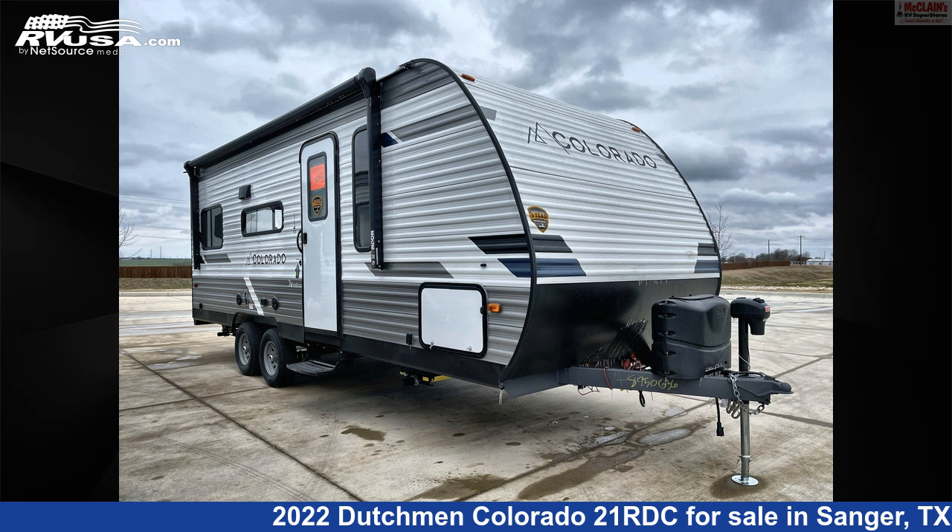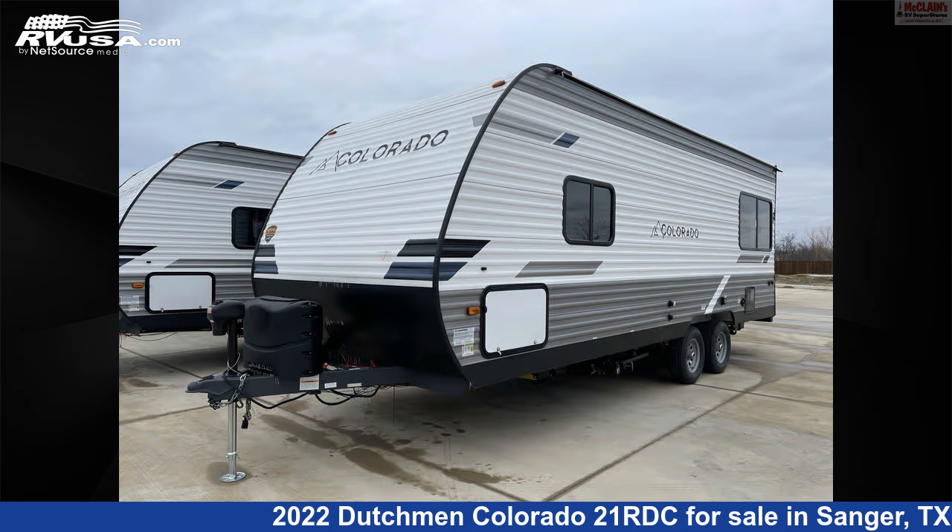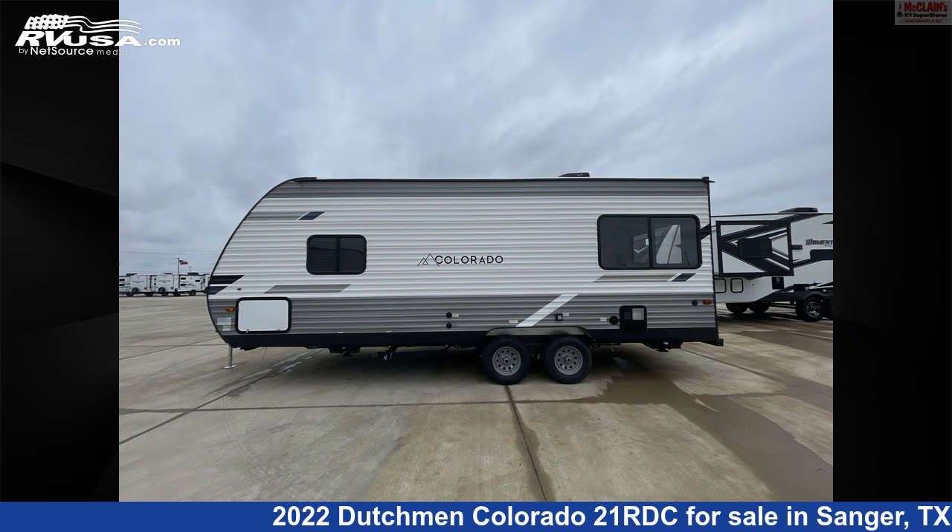This 2022 Dutchman Colorado 2-1 RDC is a travel trailer RV. It is located in Sanger, Texas, 76266, and is offered for sale by McLean's Longhorn RV.